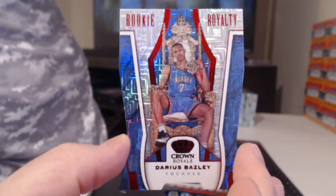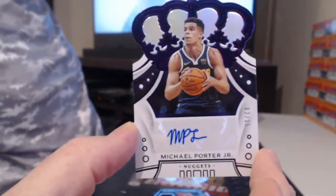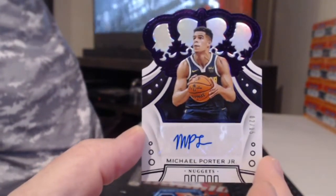Numbered to 99, and — I thought it was 02, it's 82 — sorry, Colin Sexton. Sitting on the throne, Darius Bazley. Number to 15, second-year autograph Michael Porter, who is eligible for Rookie of the Year this year. He won't get it — Trae Young. Tobias Harris.